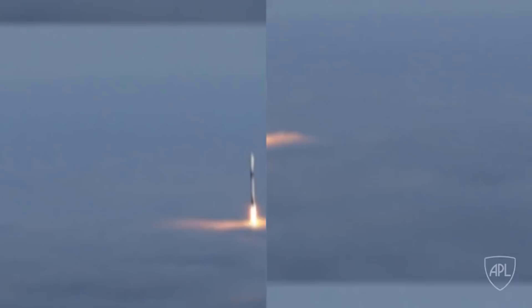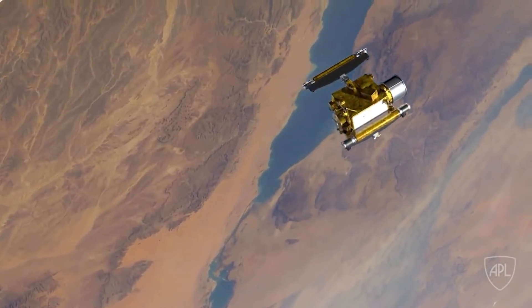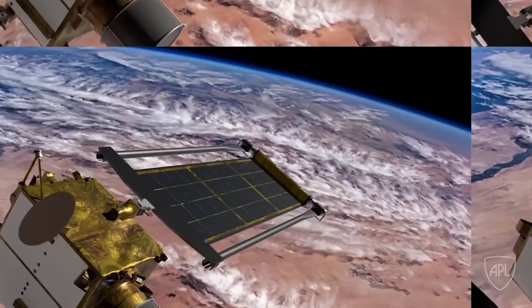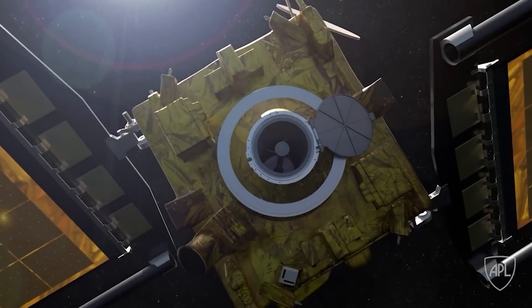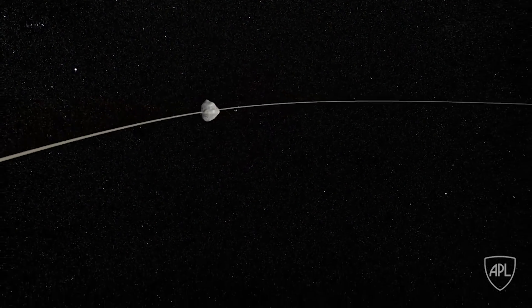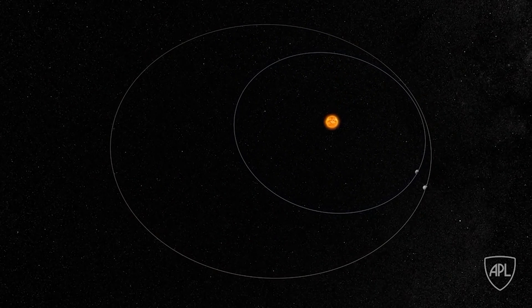DART will launch an Italian Space Agency-built CubeSat to witness the impact five days before it arrives. The primary spacecraft will be too far away from Earth for flight controllers to manage in real time, so four hours before impact it will convert to an autonomous navigation mode. Draco's images will aid the spacecraft's computers in distinguishing between Didymos and Dimorphos, allowing it to navigate toward the latter.